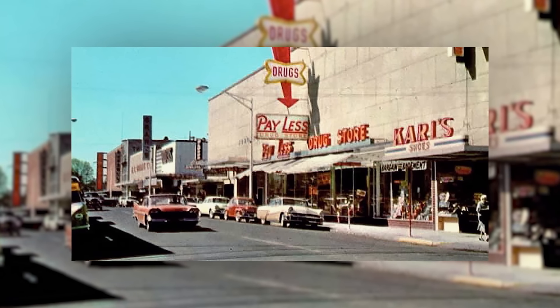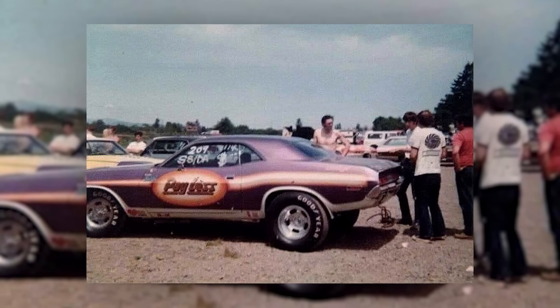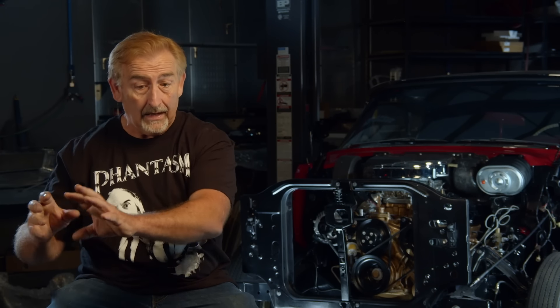There was a guy here in town, Paul Smith, about 25 years ago that bought the old Payless race car. This was a factory-sponsored car — a Payless drugstore factory sponsor, 1970 Challenger Hemi with a 4-speed. They had pulled the 4-speed out, put it in the trunk wrapped in plastic, and put an automatic in it to race it. That car had 340 original miles on it. So it happens.